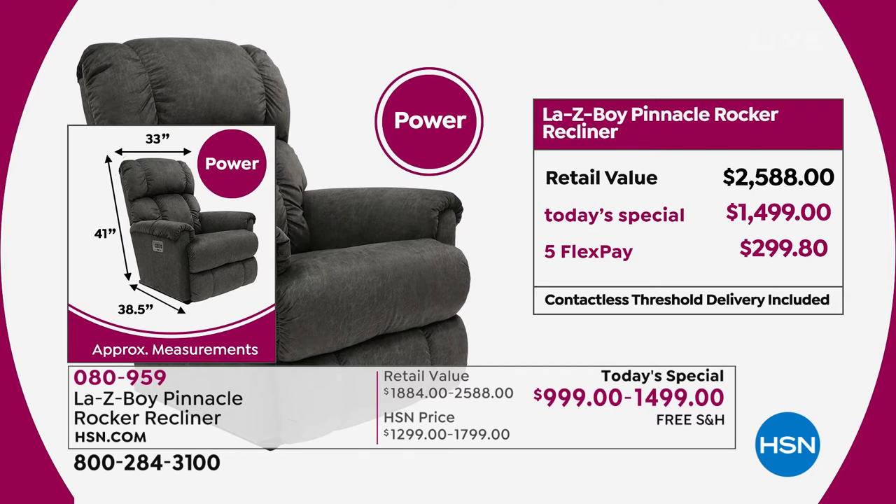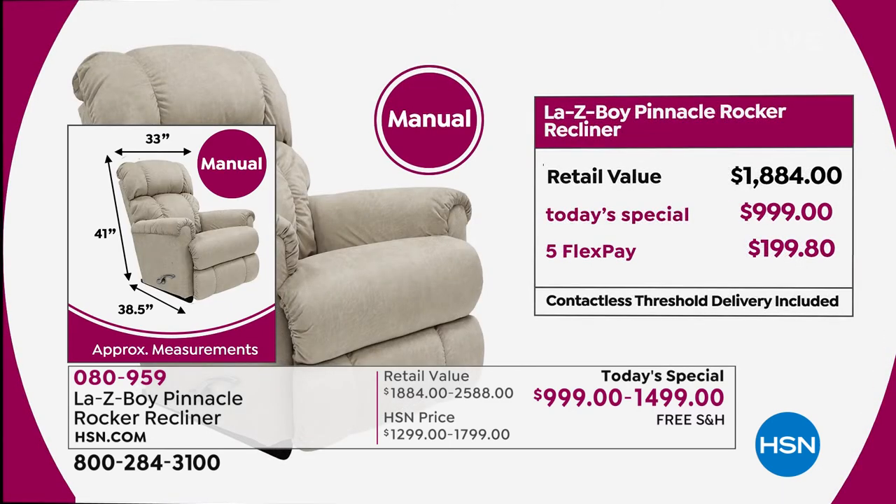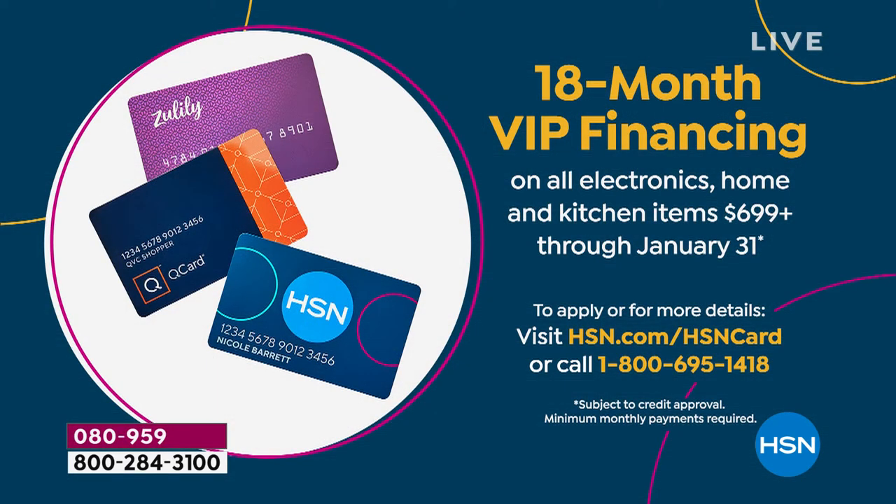Whatever choice you make, whether you choose the manual or the power, just know you're getting the best value in the marketplace. Even if you look at what you would normally pay here versus the retail market — the retail market for the power chair we're going to put up that price for you right now. When you look at the power chair, the price you would normally pay is $2,588 out in the marketplace. Our sale here is over $1,000 savings. You could get a manual and a power chair for the price of the retail value of one power chair. And even if you ordered it from La-Z-Boy, you would wait four to six months for it. We are going to have it to you in two to four weeks — you will be sitting, reclining, enjoying your brand new La-Z-Boy.